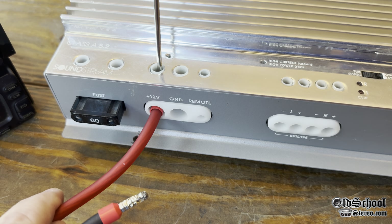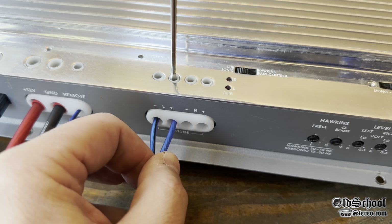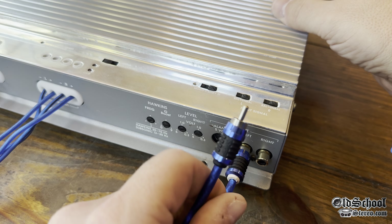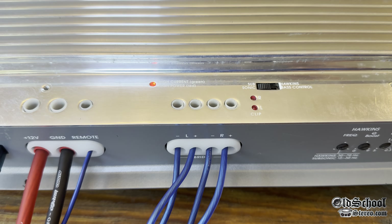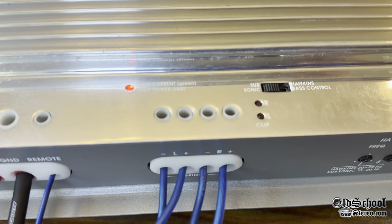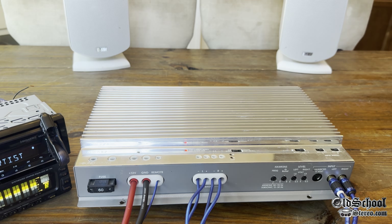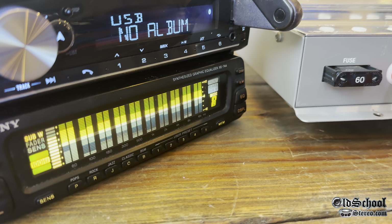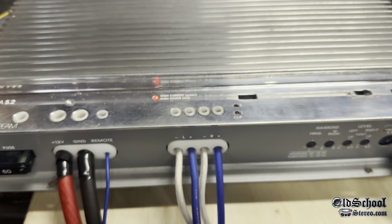Now let's get this amp wired up so we can fire it up and make sure it works. Let's power it up. It's in the high current mode, ready to go.